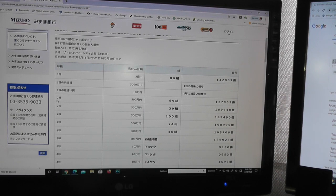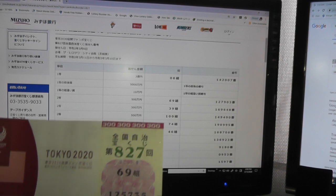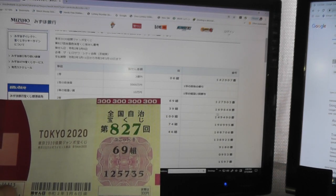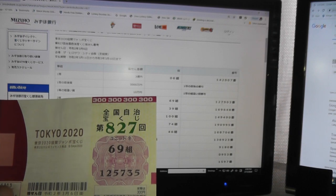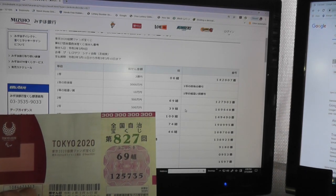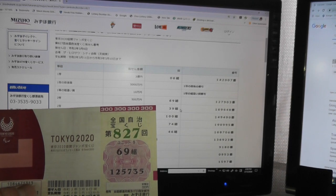Let's look at the second prize, Nito — this is Go-hyaku-man-en. You need to have grouping 69 with numbers 127903 to win. I have 69, but numbers 125735 — they don't match. Looking at the second second prize, Go-hyaku-man-en, you need to have grouping 39 with numbers 169648. Nope, no match.